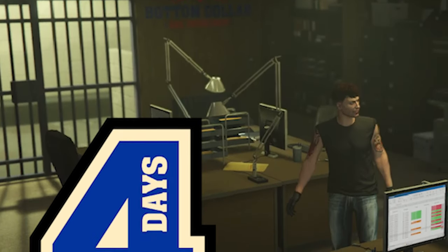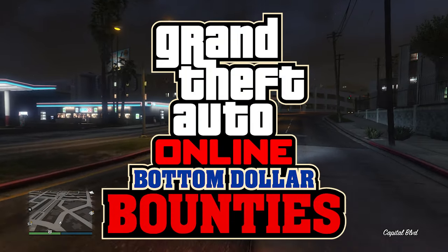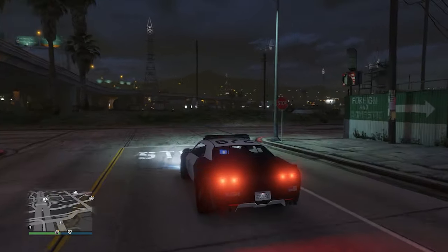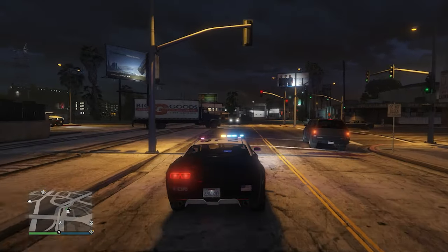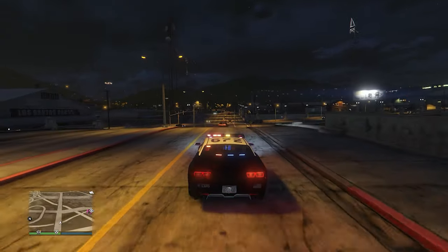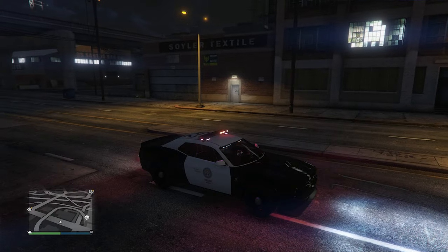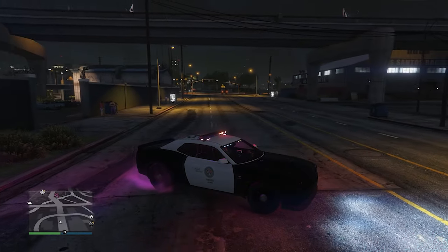Ladies and gentlemen, we are only four days away from the GTA 5 summer update called the Bottom Dollar Bounties update, coming to GTA 5 Online on June 25th. My name is GTA Pups, and in today's video we are going to be talking about the real-life cars we know are coming to GTA 5 Online, comparing them against their real-life versions.